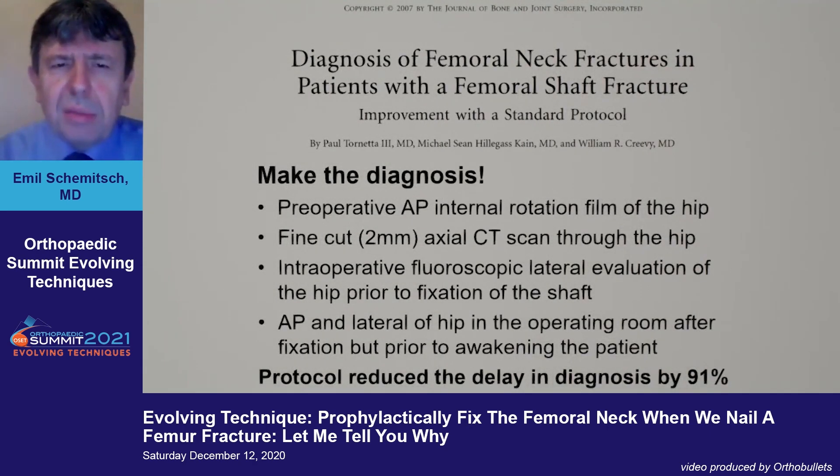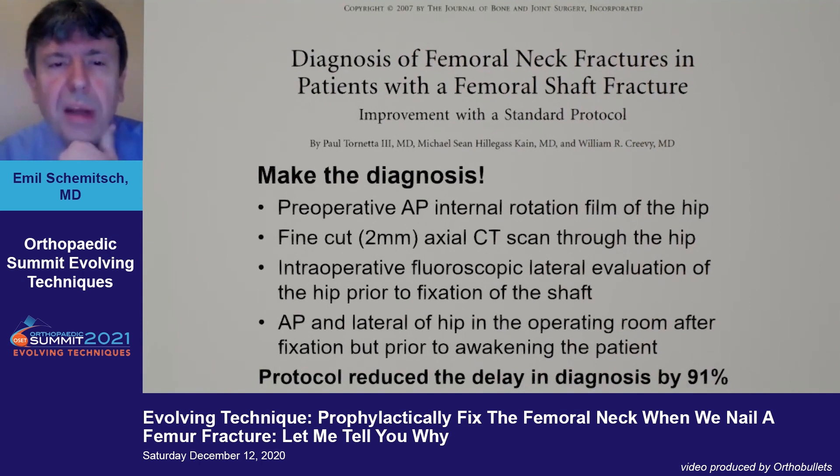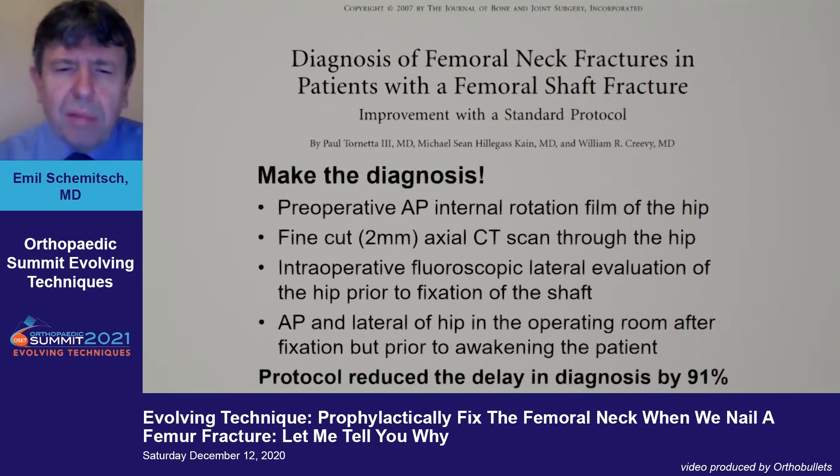The first priority is the critical importance of diagnosing a femoral neck fracture in a patient with a femoral shaft fracture. Work from Paul Tornetta over 10 years ago emphasized using a protocol: pre-op AP internal rotation views of the hip, fine-cut axial CT, intraoperative fluoroscopic lateral of the hip prior to shaft fixation, and AP and lateral of the hip after fixation before leaving the OR. Use of that protocol reduced the delay in diagnosis by 91%.